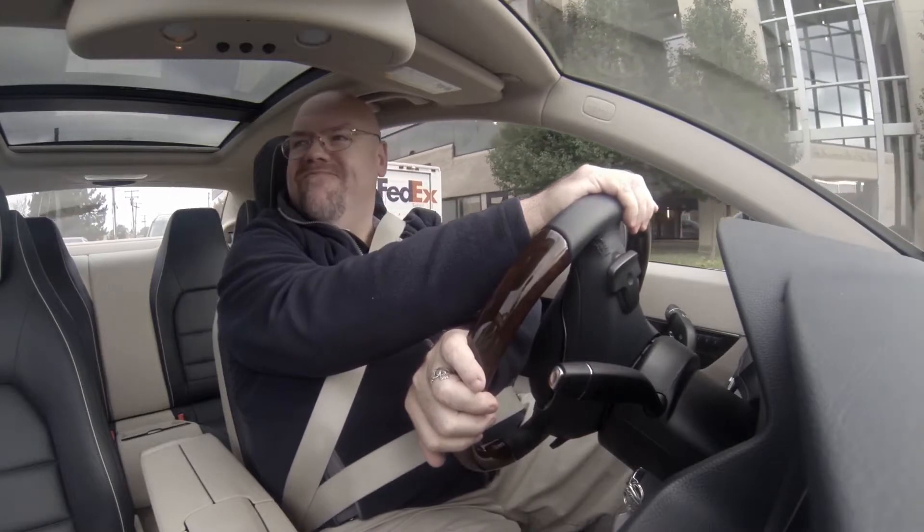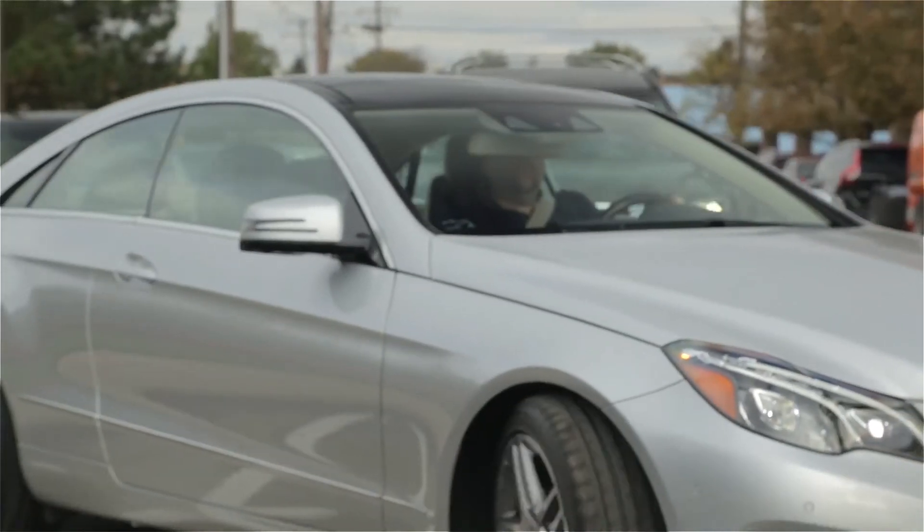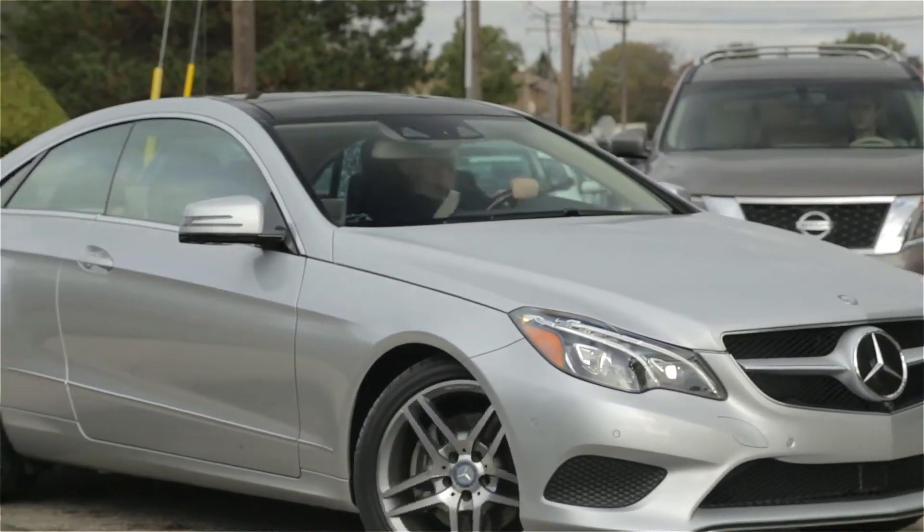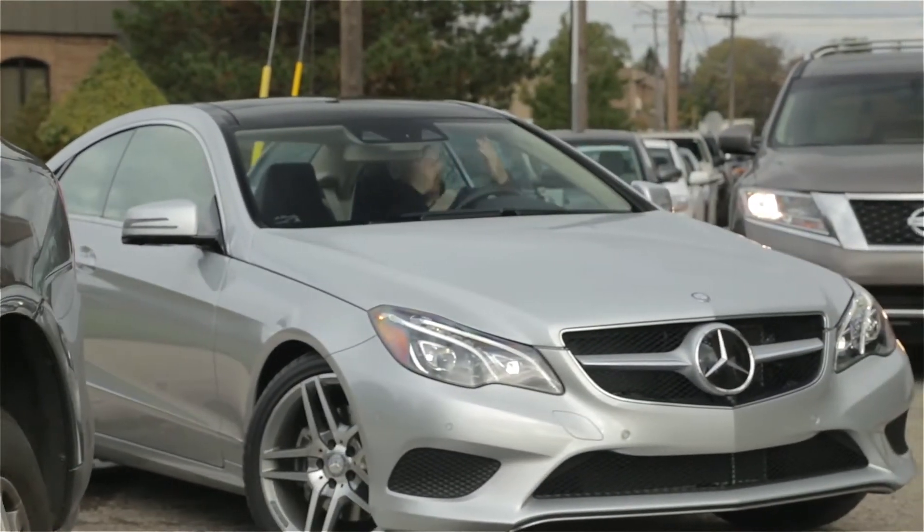So you struggle with a few half-hearted attempts as traffic starts to build up behind you. The pressure mounts and you decide to abandon the perfect parking spot. What a waste.